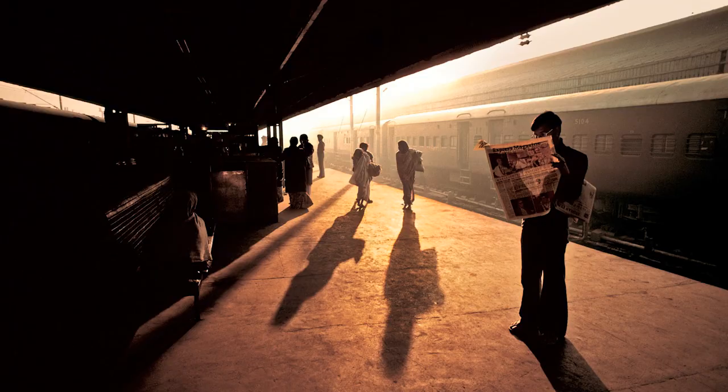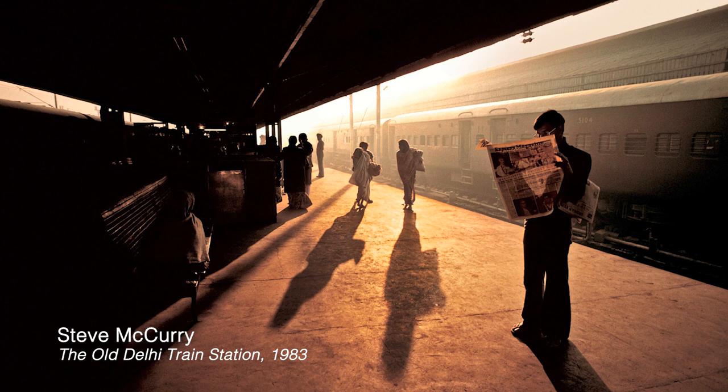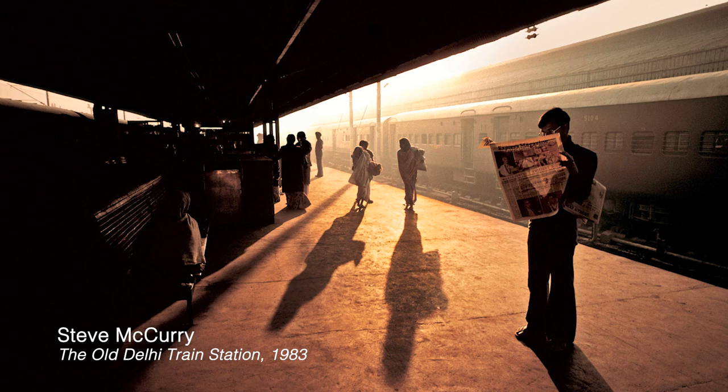We're going to start by looking at some images. This photograph is by Steve McCurry, who photographed for years in India. He works with light, contrast, color, framing, shape, and form with such artistry that one is struck by the beauty of an average morning.